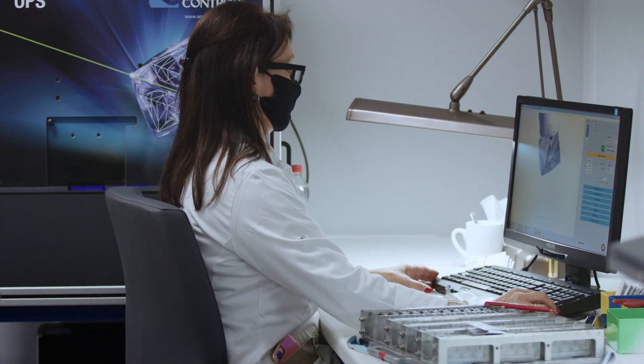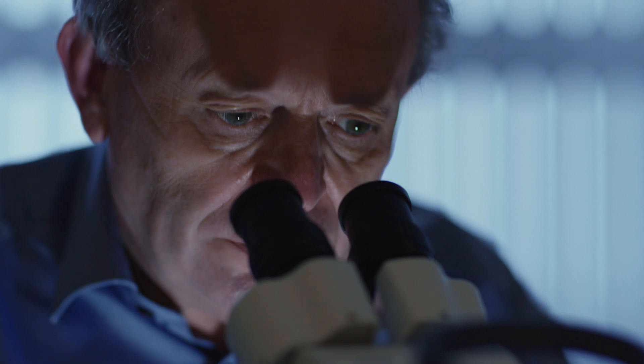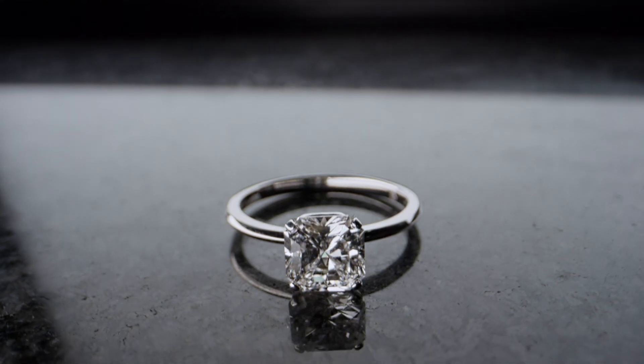I'm Marcel Strauss. I'm leading a team of engineers for Tiffany. In our team, we use high-tech things to create beautiful things.